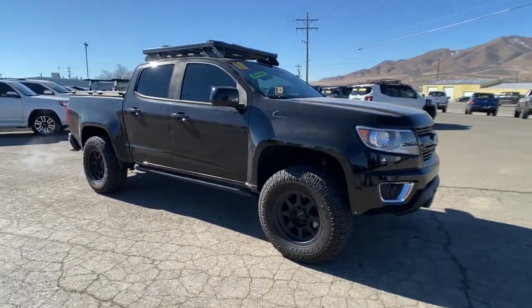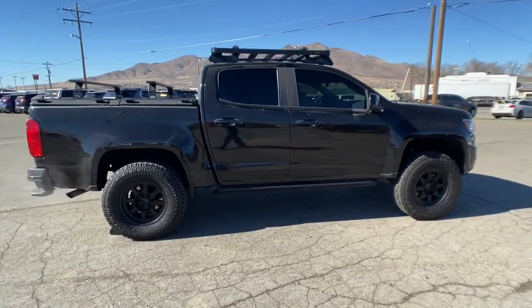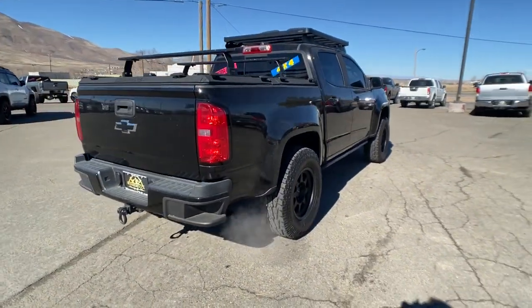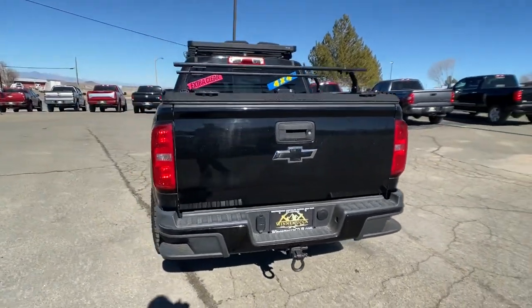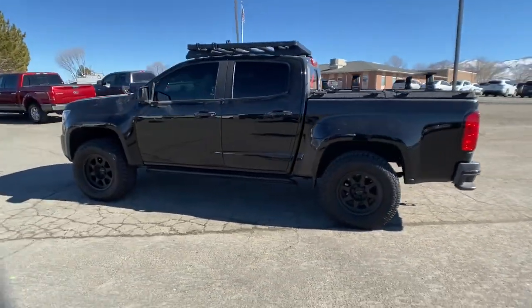Check out this 2018 Chevrolet Colorado. This vehicle still has fewer than 40,000 miles on the clock, so it won't last long. The Colorado packs fuel efficiency, creature comforts, and can-do capabilities into a mid-sized pickup that's fun and easy to drive, whether you're in the city or on the worksite.